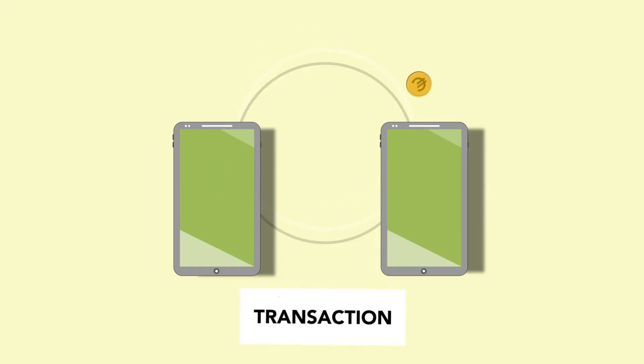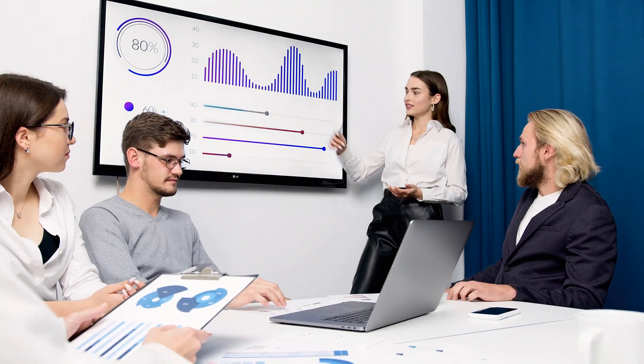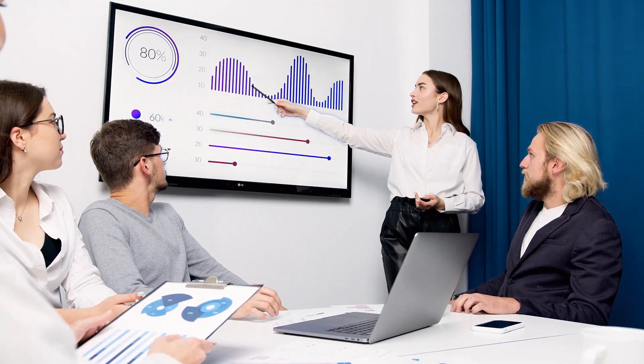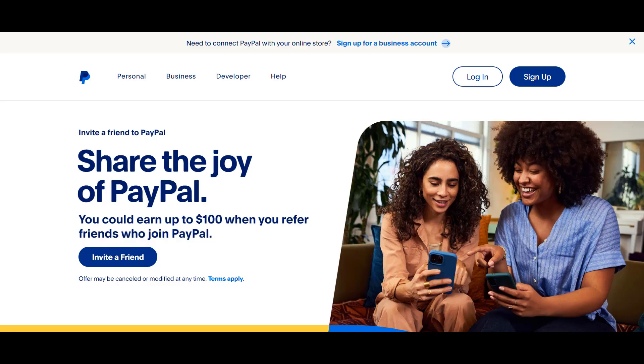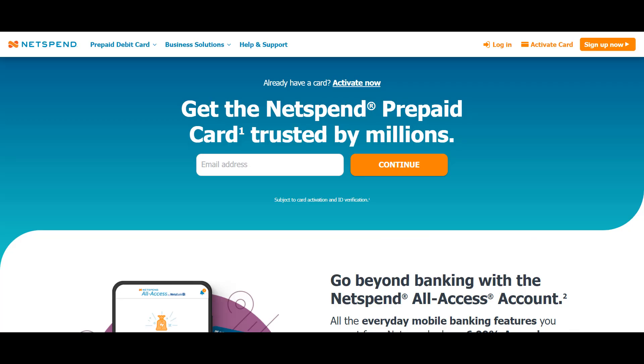Money transfer has become a crucial financial activity that keeps the financial industry turning. Having a basic understanding of how money transfer services work is crucial for maintaining good financial stability and thereby managing your funds in a more flexible way. Companies like PayPal, Cash App, Zelle, Venmo, and NetSpend among others offer the best money transfer services nowadays.